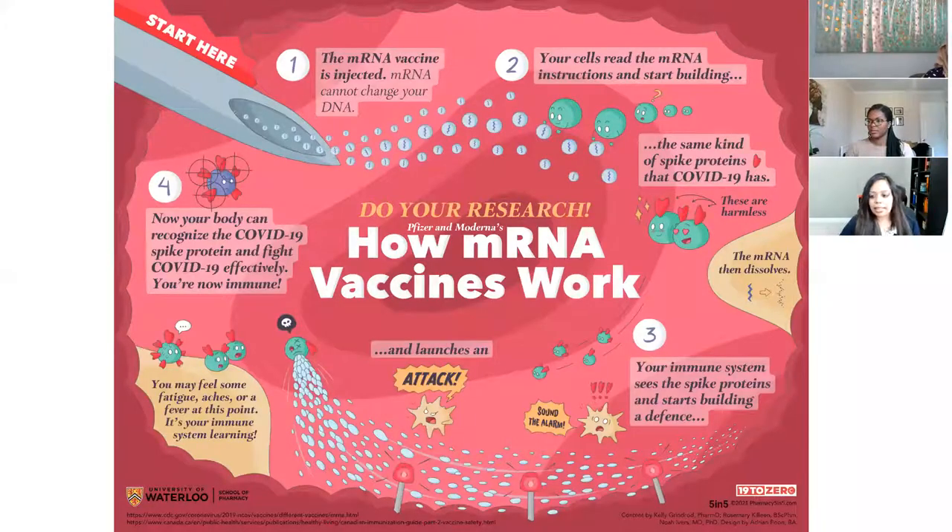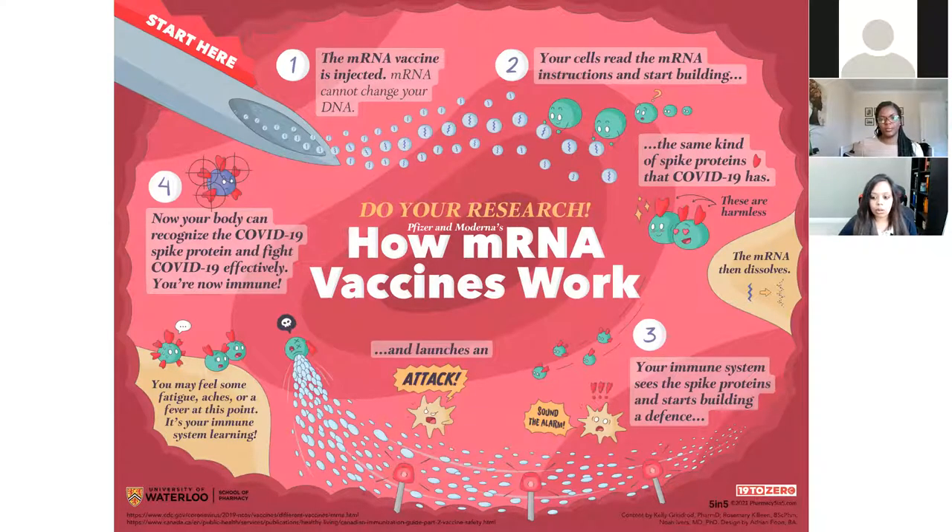Starting on the left: the mRNA vaccine is injected. The mRNA cannot change your DNA, like I said. The cells in your body then read the mRNA instructions and start building the same kind of spike proteins that COVID-19 has. It's important to know that these spike proteins are harmless. The mRNA then dissolves — it's not very strong, it only lasts long enough to make the spike proteins and then it breaks apart and goes away. So basically, it doesn't exist anymore.